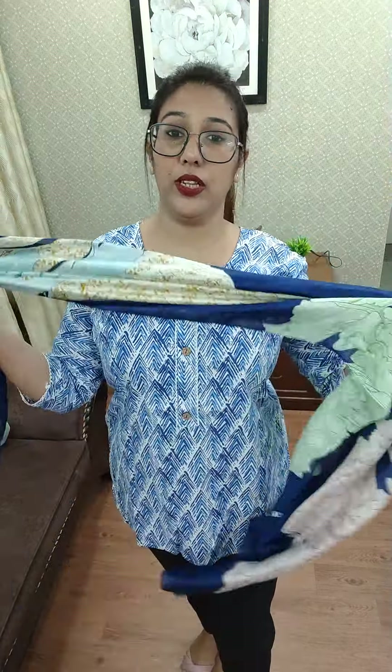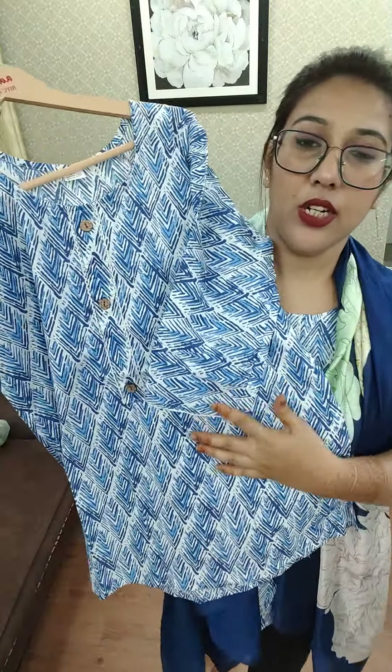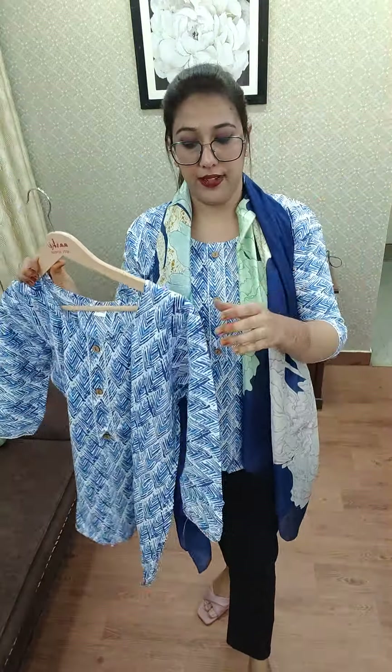I am not a person who wears western stuff — I am not comfortable without the scarf, so you can wear it without the scarf. These short tops are very affordable, with 3/4 sleeves.